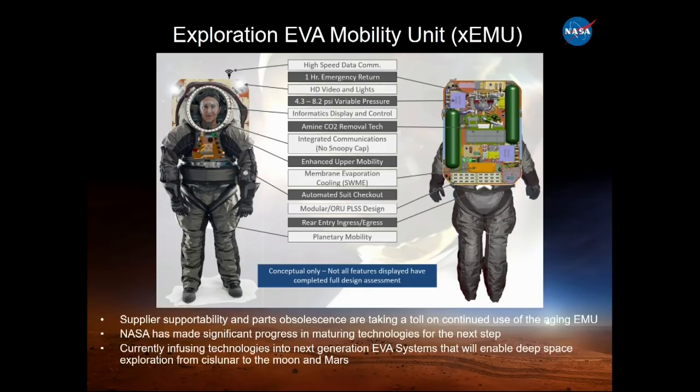We have a rear entry ingress/egress design — instead of ingressing through the waist, this will help reduce shoulder injury and make ingress/egress faster and easier. For planetary mobility, taking lessons from Apollo, we're adding bearings so you can more easily walk, possibly kneel on both knees, pick up a hammer, and perform operations that scientists and geologists really want to do — enabling easier sample collection while minimizing dust accumulation on the suit.